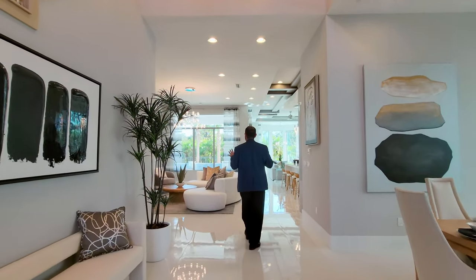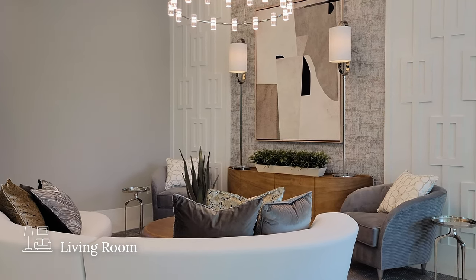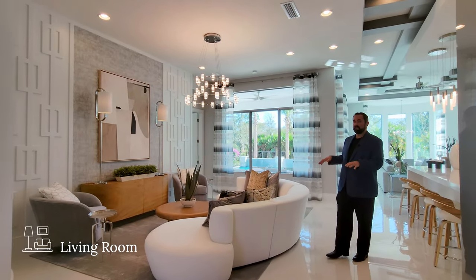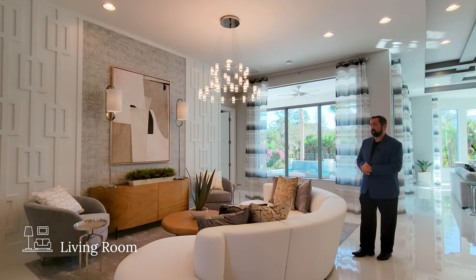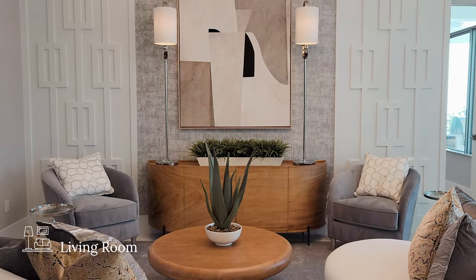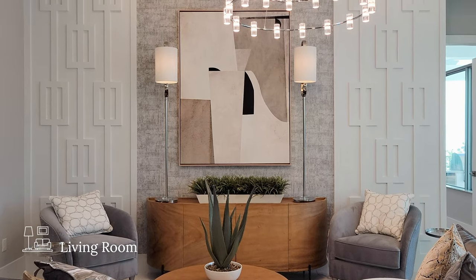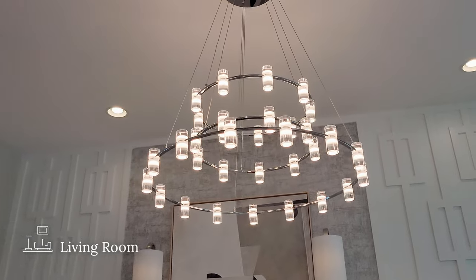Let's talk about the living room. It's currently designed really nicely with some very good taste in furniture choices. If you're interested in buying this home, the furniture is an option to purchase as well. On this room we have a decorative wall on the far side with that same wallpaper we saw in the dining room and the same woodworking design on either side, and above us is a really cool chandelier coming down from the ceiling.